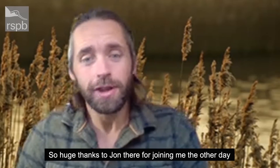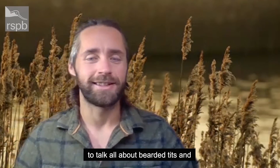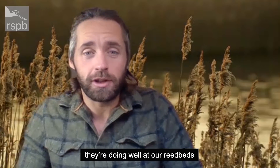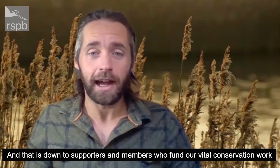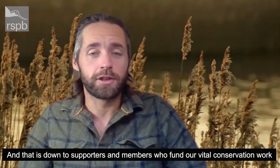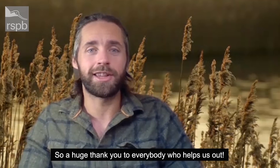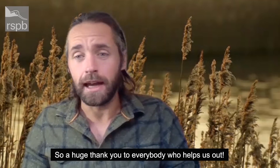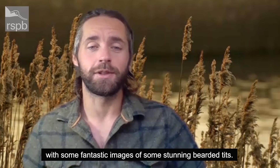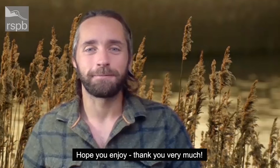Huge thanks to John there for joining me to talk all about bearded tits — it definitely is a positive story. They're doing well at our reed beds, and that is down to our supporters and members who fund our vital conservation work, so a huge thank you to everybody who helps us out. That's it for now — we're going to leave you with some fantastic images of some stunning bearded tits. Hope you enjoy. Thank you very much.